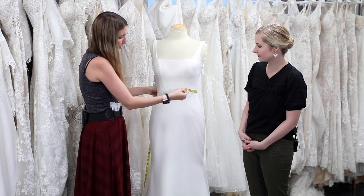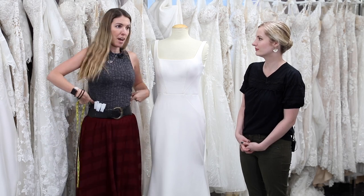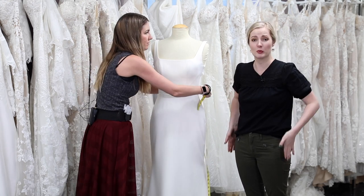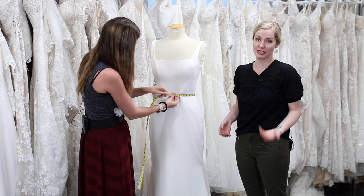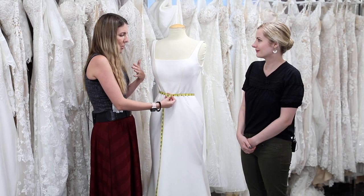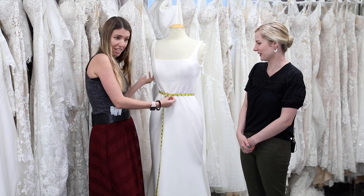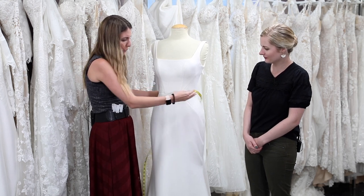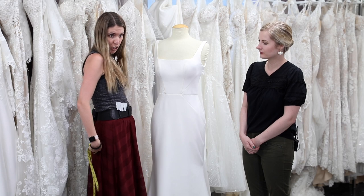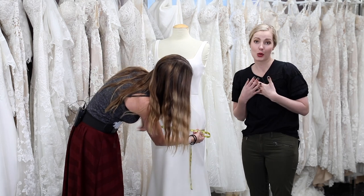The bust is the biggest part of your bust, usually over the nipple. For the waist, it's normally the smallest part — I have brides lean to the side, find that crease, and that's right where the waist is. That's great for brides who don't have much of a curve, since the little lean helps us find the waist. For the hips, it's the biggest part and you want your feet together — it's right over your booty. We typically have brides keep their bra on when getting their bust measured.